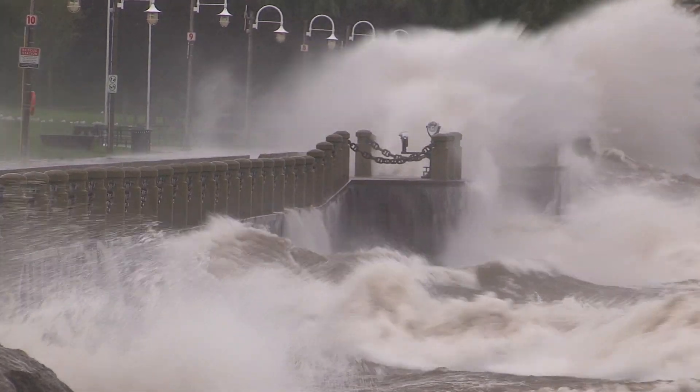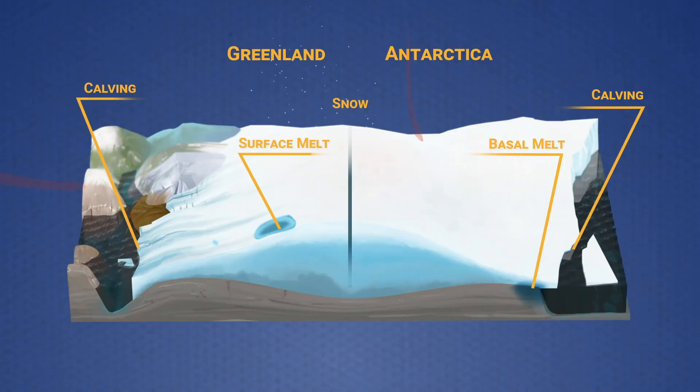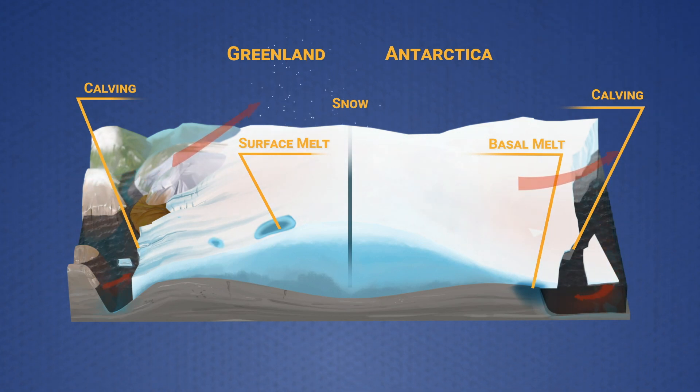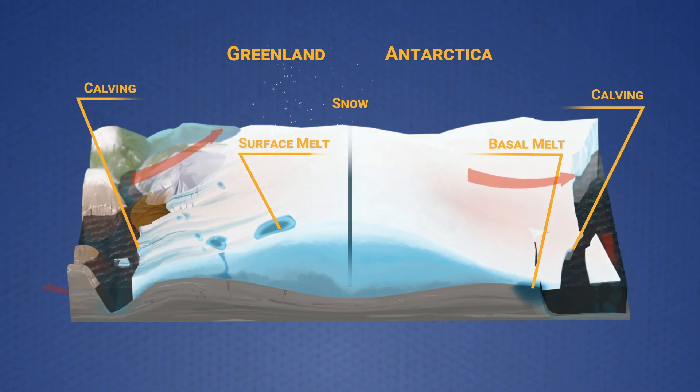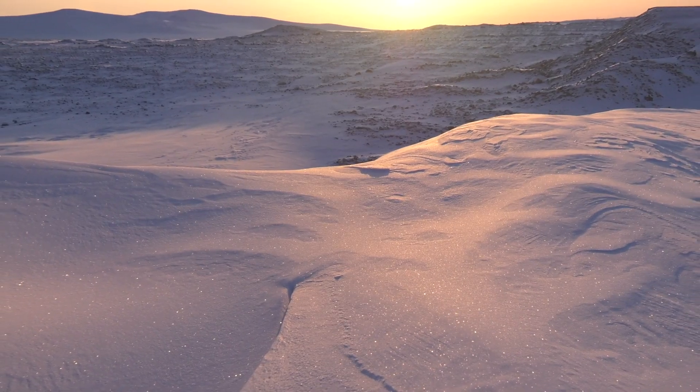The potential impact from sea level rise is one critical motivation for the continued study of the mechanics driving the changes in the ice sheets. If we can understand those mechanisms and how they've played out over the last 30 years, then we can start to think about how those ice sheets will respond to what we project the climate to be into the future.